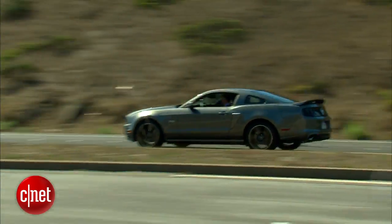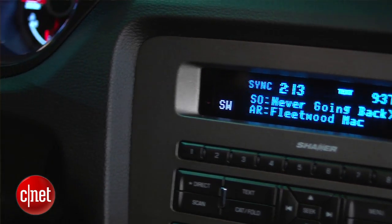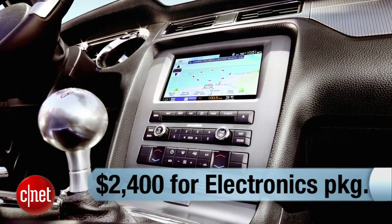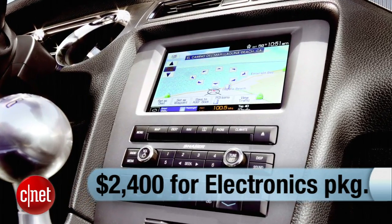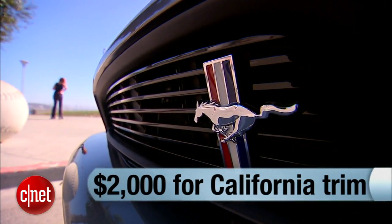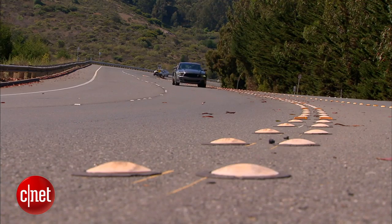Let's price our Mustang GT: $31,000 for the V8 car, but you really want to add the Premium trim level — $4,000 more — which brings all those important technology pieces I showed you in the cabin. The electronics package at $2,400 gets you navigation, a 10-gigabyte hard drive, HD radio, and DVD playback — I might actually skip that one. I'm not real convinced about the California Special stuff either; that's $2,000 more I'll put in my pocket. Automatic transmission for $1,200? No way in hell. This car demands the six-speed manual.